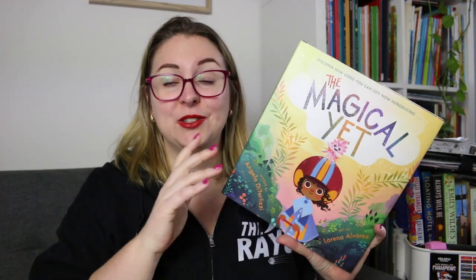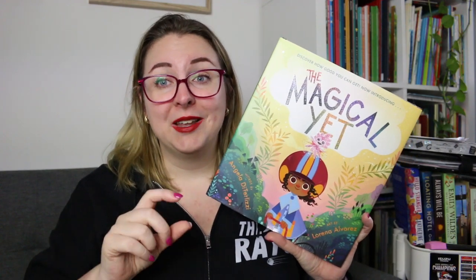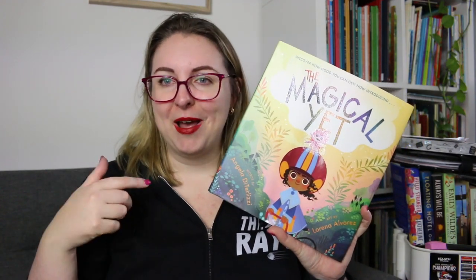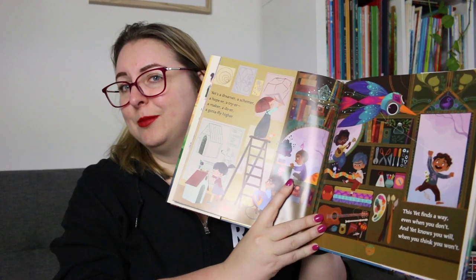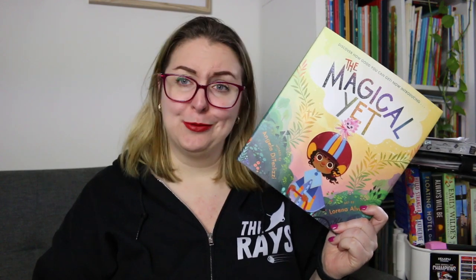There is The Magical Yet by Angela Di Talisi and Lorena Alvarez, and this was gorgeous because it's all about that positive growth mindset — the fact that just because you can't do something right now doesn't mean you won't be able to do it in the future. It's the power of yet: I can't do this yet. It has gorgeous illustrations, a really wonderful message, and absolutely stunning bright colorful pages that engage you and explore that idea of yet. I thoroughly loved this one, and I think we're about to go into a PLC inquiry around growth mindset so I'll be taking this one into work.